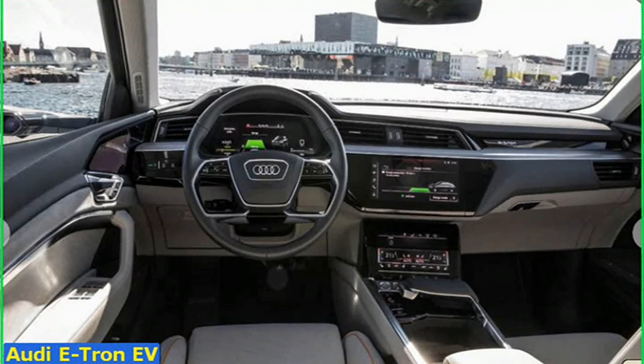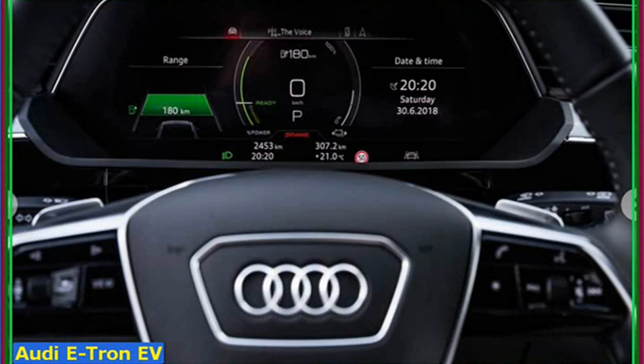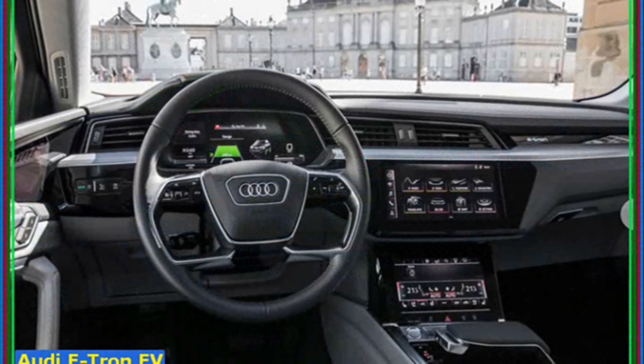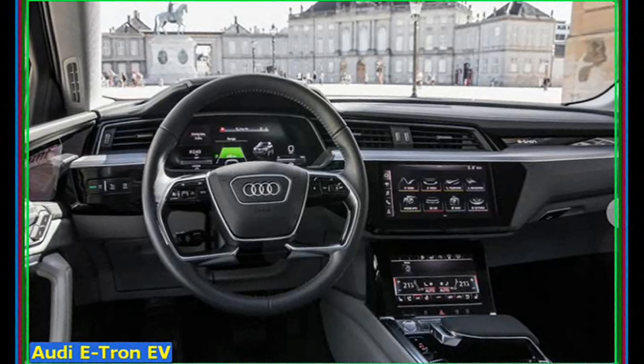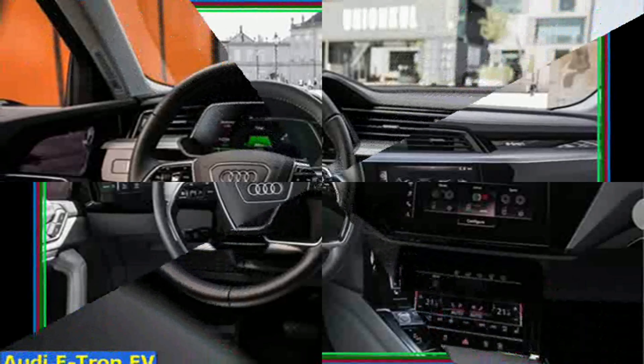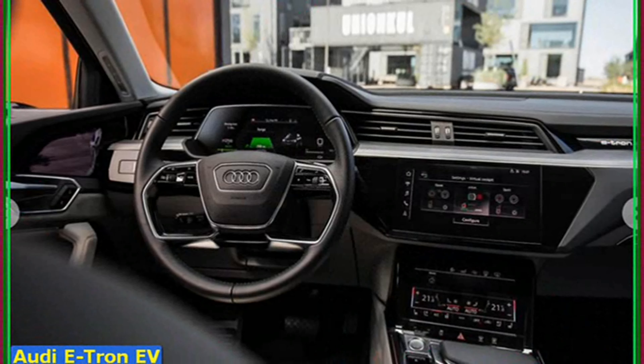In case you've not been paying attention, electric vehicles are becoming quite the thing, and the E-Tron represents a new rival for the likes of the Jaguar I-Pace and the Tesla Model X. It's not to be confused with any other hybrid versions of Audi models that also have the label e-tron on them, such as the A3 e-tron.